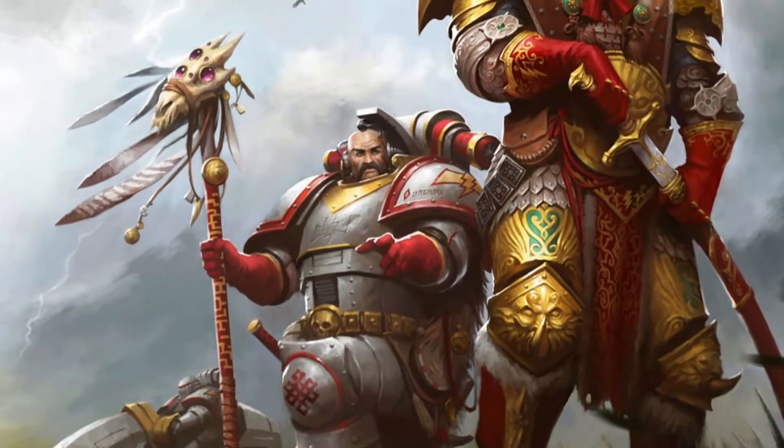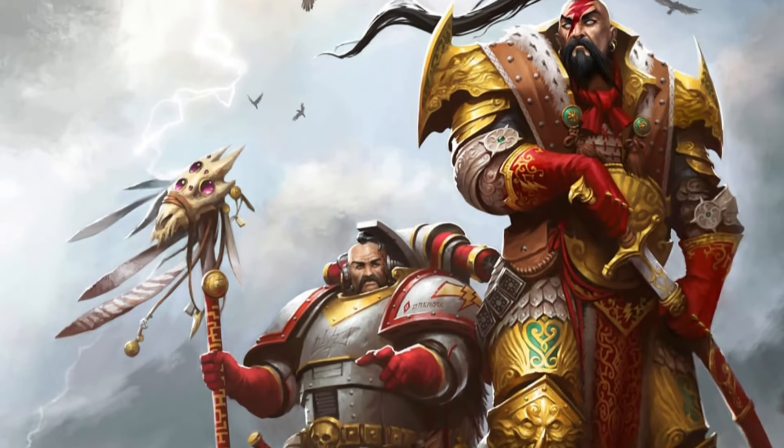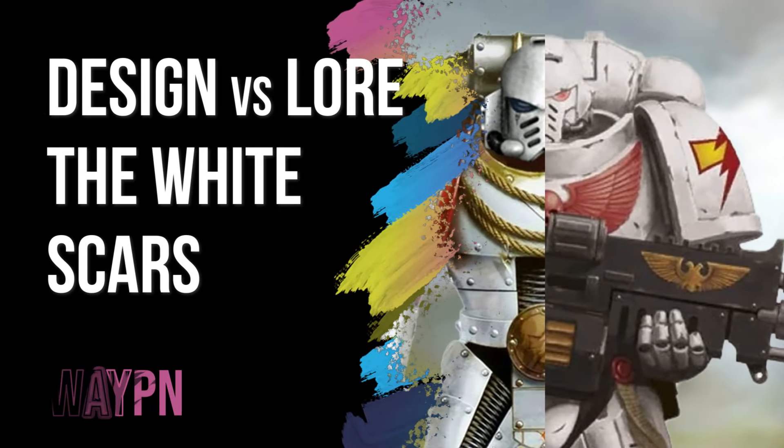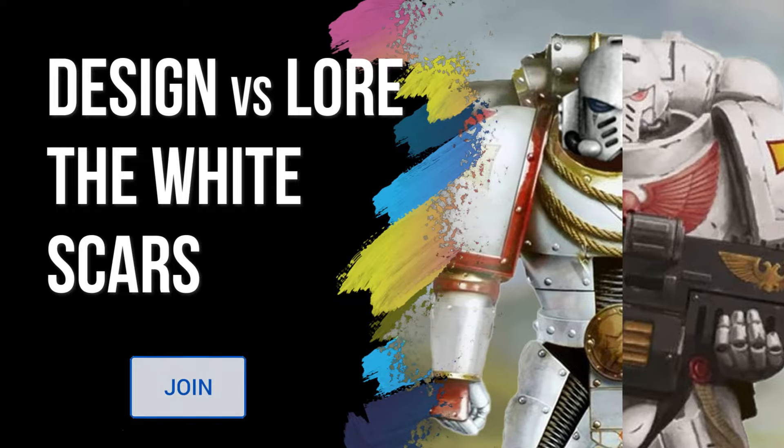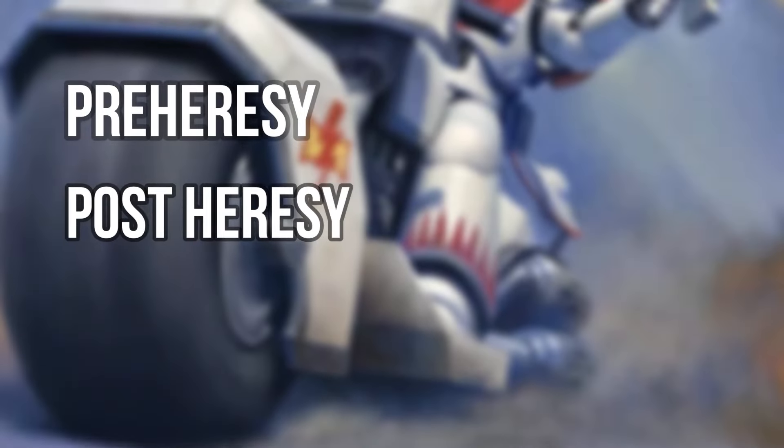Today's topic is breaking down the 5th Legion's design and lore. Only poets can be true warriors. Good evening ladies and gentlemen, and welcome once again to WayPan. I'm Cal, and I'm Sunny. We'll be taking a look at pre and post heresy design as well as redesign.